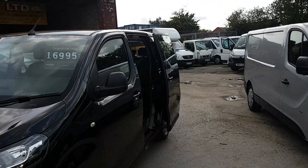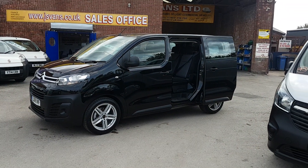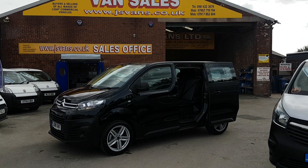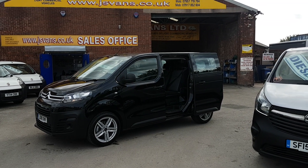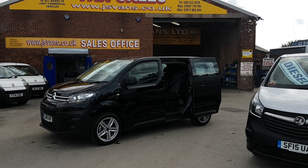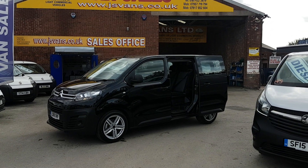£16,995 plus VAT. Part exchange is welcome. Same-day finance deals can be done. A fully FCA approved van dealer, trusted dealer for over 30 years. Lots more minibuses and MPVs in stock. Part exchange — we'll take a car or van. Anything else you'd like to ask us, just give us a call. We're open seven days. Thanks for watching the video.